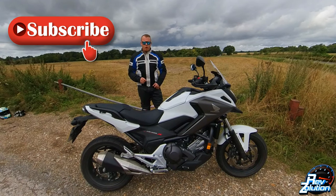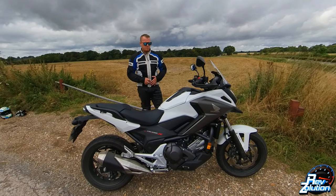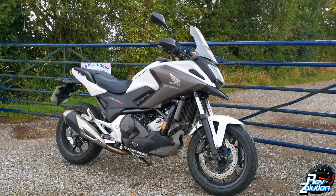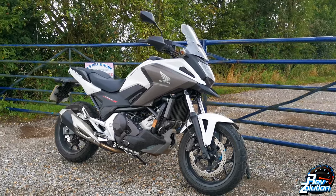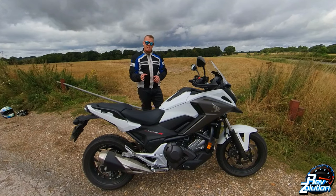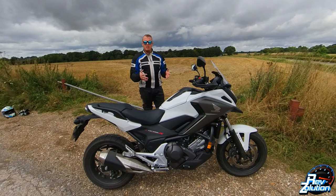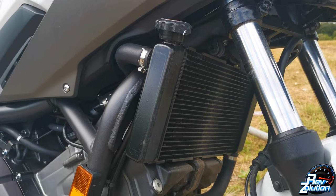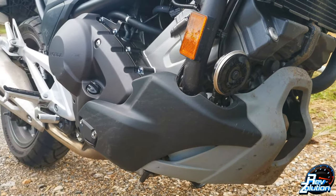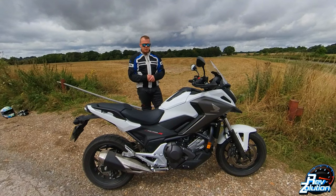Welcome back to RevSolutions. Today I've taken out the Honda NC 750X DCT edition — this is the automatic edition of this bike, it's really interesting. The engine is a four-stroke, eight-valve, single overhead cam parallel twin. I haven't ridden a parallel twin for a while, but you can feel the popping of the engine — it's definitely a lot different to riding a normal four-cylinder. The engine displacement is 745cc with electronic ignition and a 4.1-liter oil capacity.